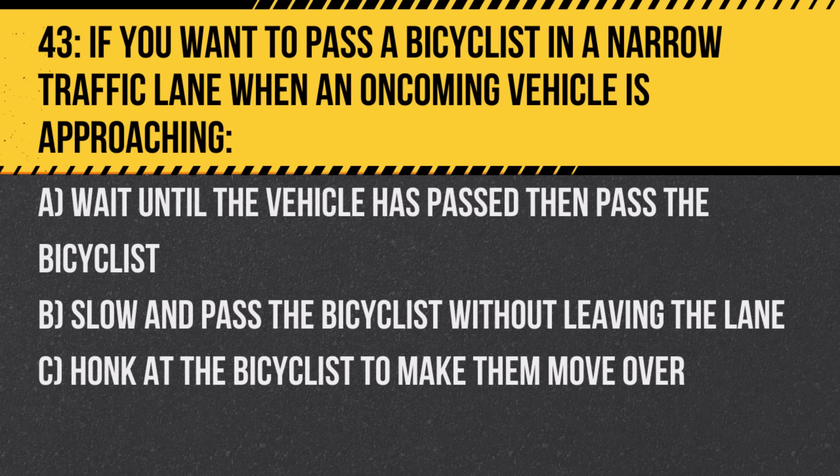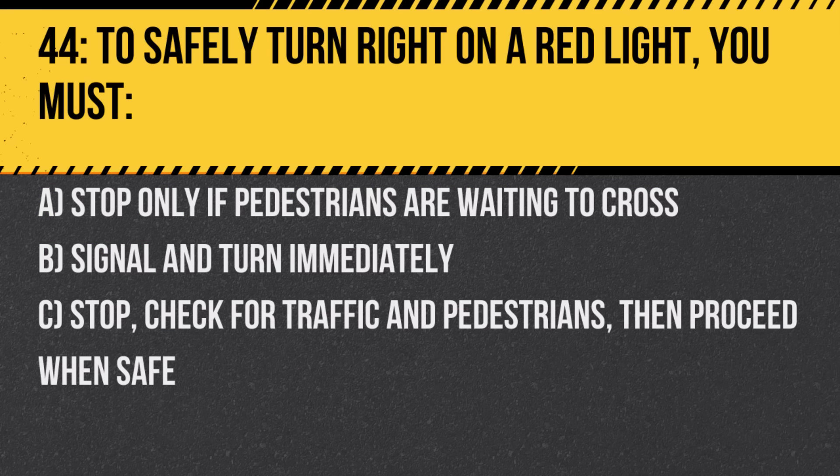Question 43. If you want to pass a bicyclist in a narrow traffic lane when an oncoming vehicle is approaching: A. Wait until the vehicle has passed then pass the bicyclist. B. Slow and pass the bicyclist without leaving the lane. C. Honk at the bicyclist to make them move over. Answer: A. Wait until the vehicle has passed then pass the bicyclist. Safety should always come first.